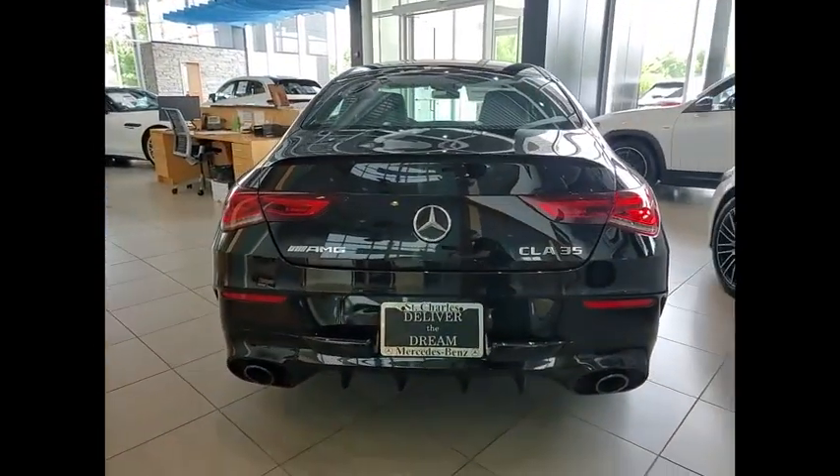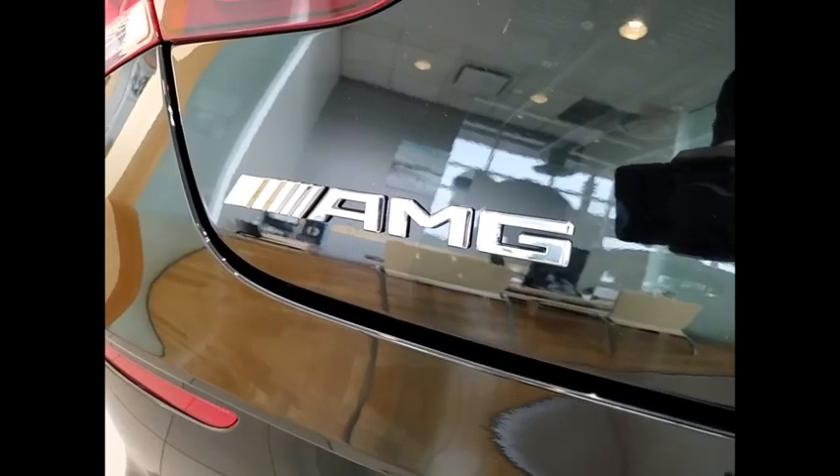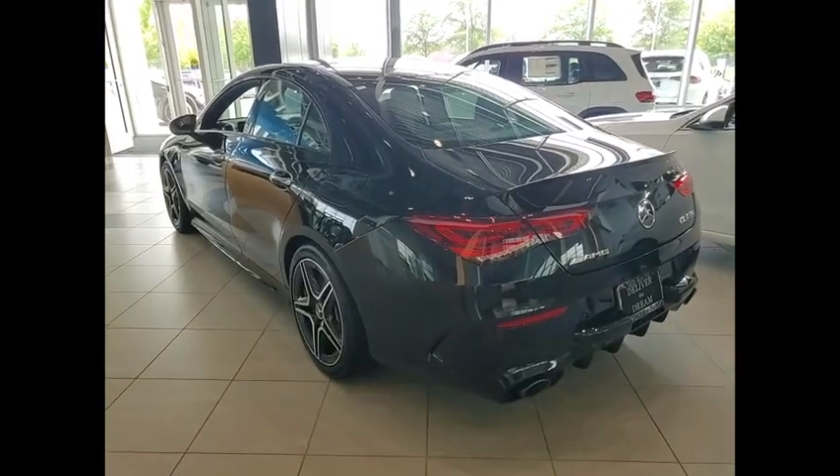Here are some of this vehicle's great options: home-length garage door opener, heated front seats, Sirius satellite radio. If affordable style and reliability are what you're looking for, this vehicle couldn't be more perfect. Drive it today.